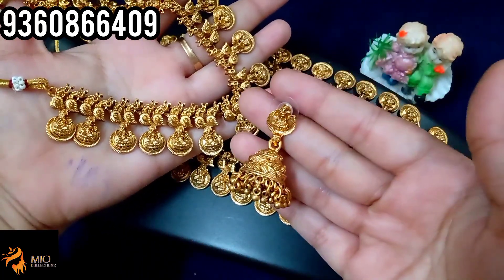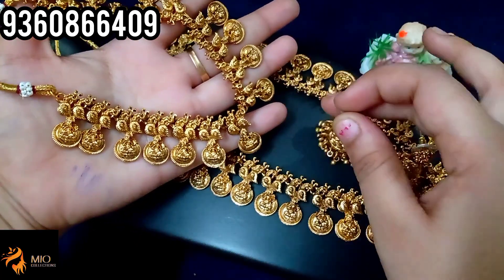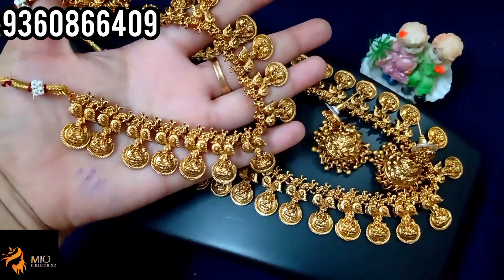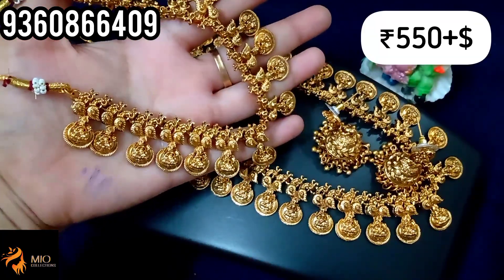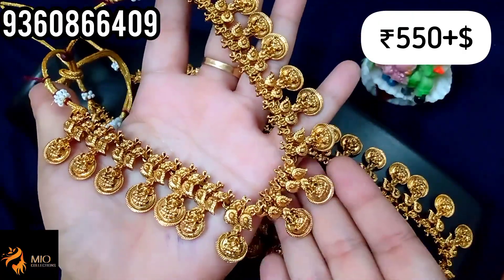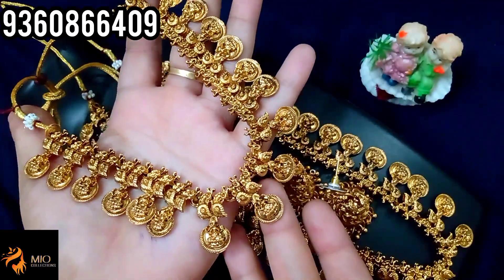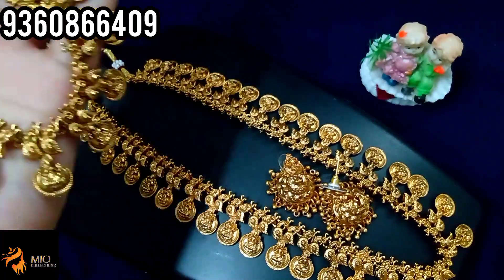You can use Lakshmi motif and golden balls hanging with jimikki golden balls. If you have the full set price, you can buy just 550 rupees plus shipping. You can book a screenshot.